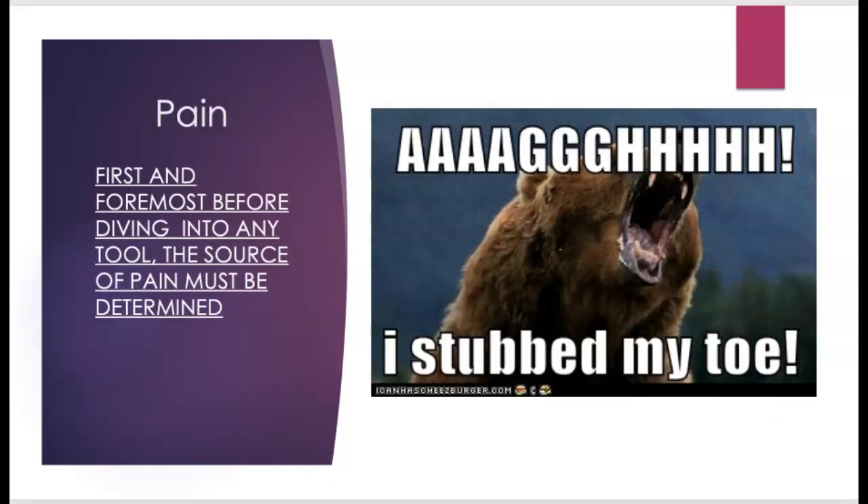First and foremost, I can't stress this enough: if your dog is experiencing pain, before you touch any tool, you need to determine the source of that pain. A dog may be painful from something like a stubbed toe or a soft tissue injury, but they can also be painful from a malignancy. Osteosarcoma is an unfortunate reality in many breeds and dogs, and it's important to make sure the pain is diagnosed prior to treating. Some of these tools are contraindicated in malignancies, so it's crucial to determine why the dog is experiencing pain before you start treating.